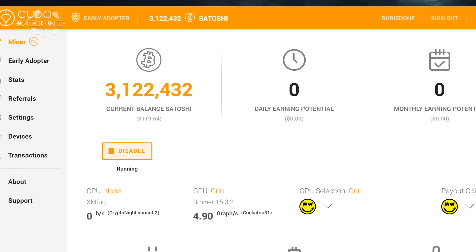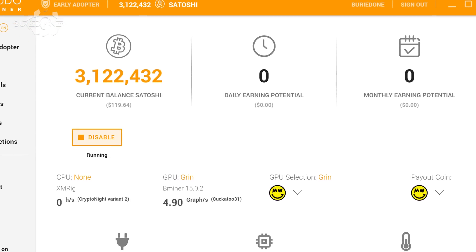Hello everyone and welcome back to a brand new video from Buried One. The day has finally come where CUDA Miner supports Grin Mining for GPUs. So in today's video, I am actually announcing it right now.